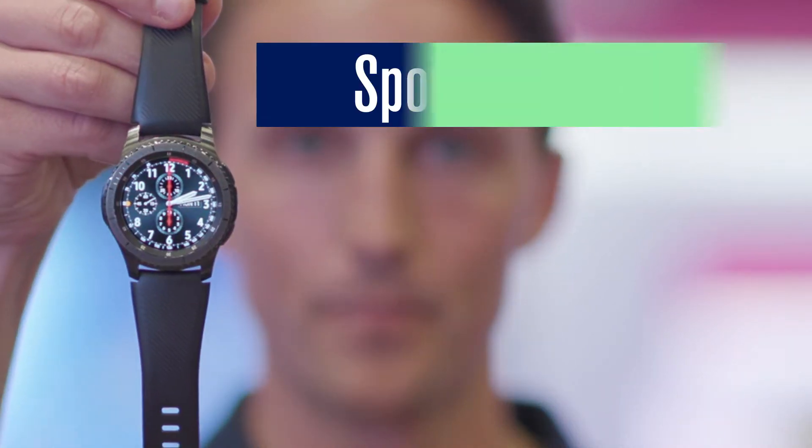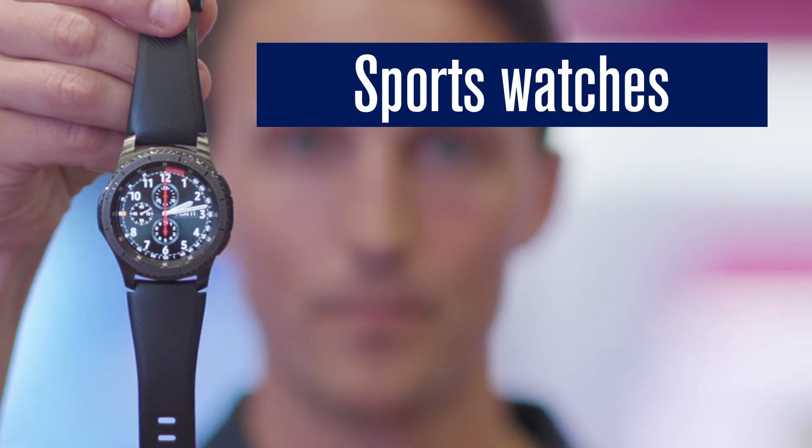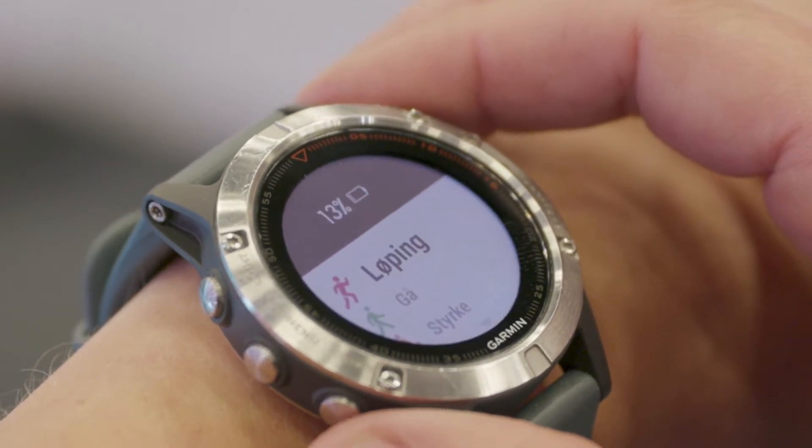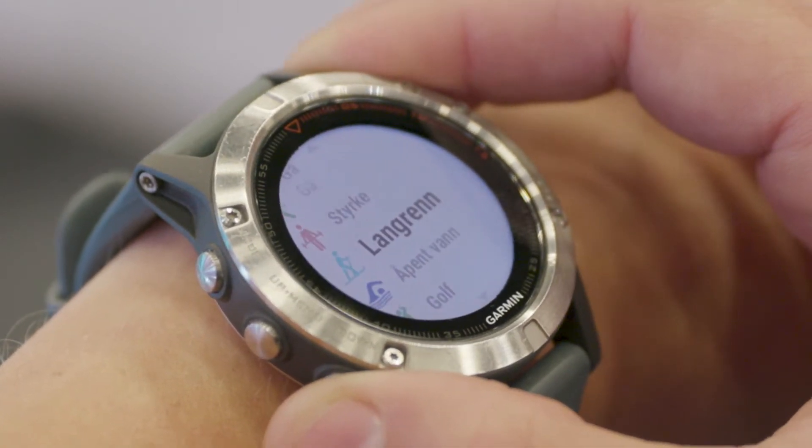Next up, we have the sports watches. Sports watches are a bit more advanced than fitness trackers. They incorporate smartphone notifications like GPS, calories, distance and step counts. Plus, they have a heart rate monitor. It collects, analyzes and displays as much relevant information as possible about your workout.